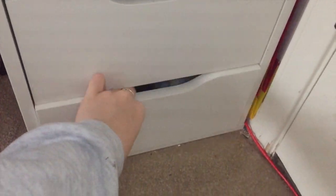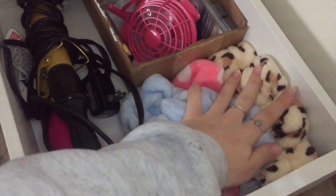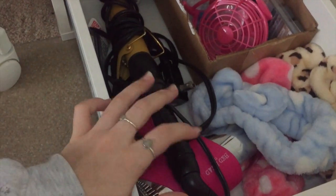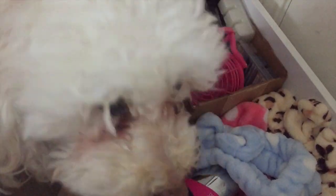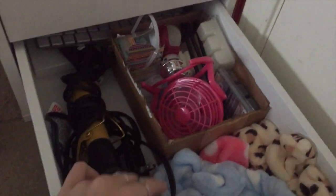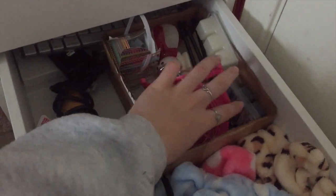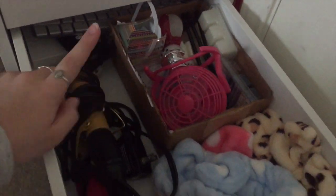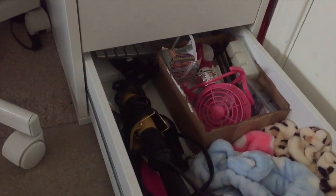And that is the fourth drawer. The last drawer over here I just have a bunch of random stuff — little headbands, a hairdryer, a curler, and then a bunch of random stuff like a sunscreen, a fan, some candle refillers, and some extra keyboard stuff for my computer.